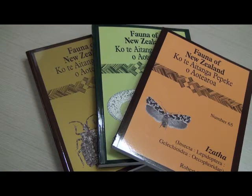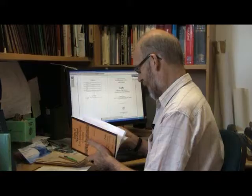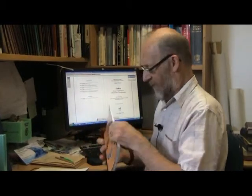The Fauna of New Zealand is a respected reference for entomologists worldwide. First published in 1982, it had been several years in the planning. Series editor Trevor Crosby explains.